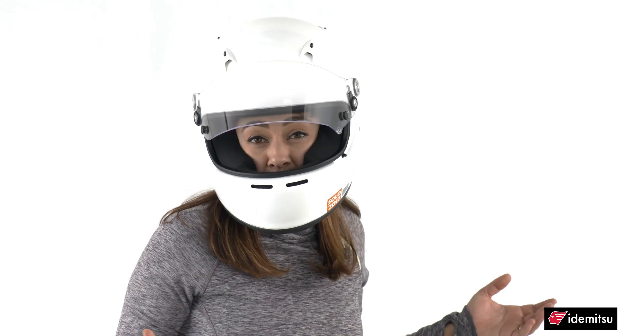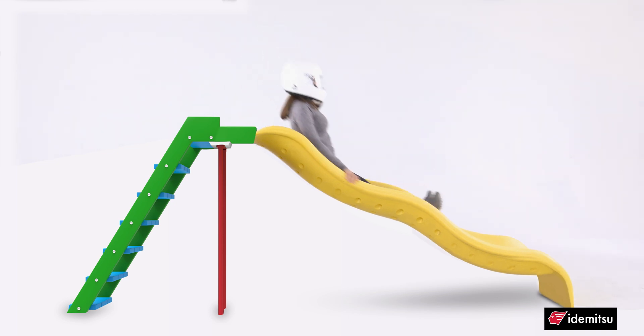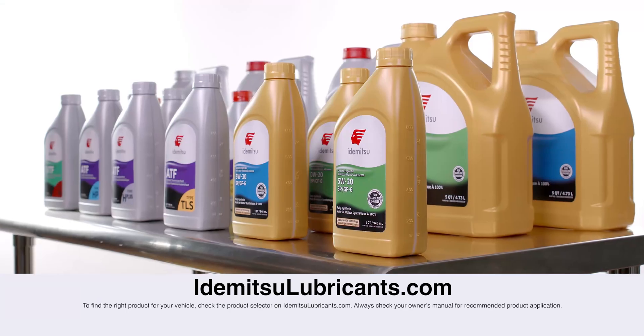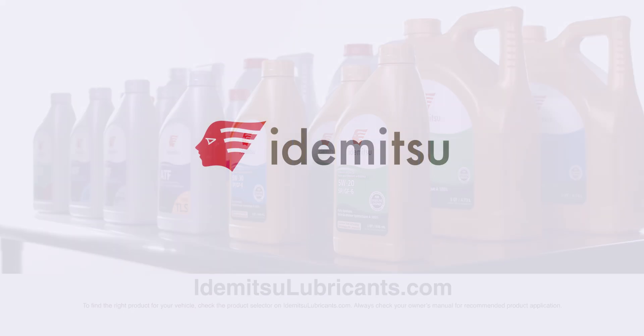And there you have it — Itamitsu synthetic oils provide trusted protection against wear and oxidation, better than others. Stay tuned for more videos about Itamitsu oils, or visit our website at itamitsulubricants.com to learn more. Make sure to subscribe to our page by clicking the button below.